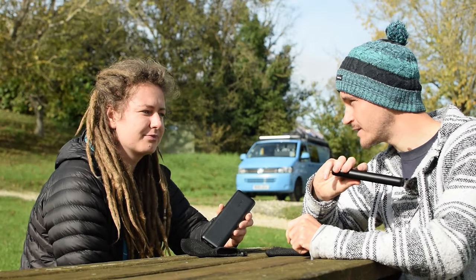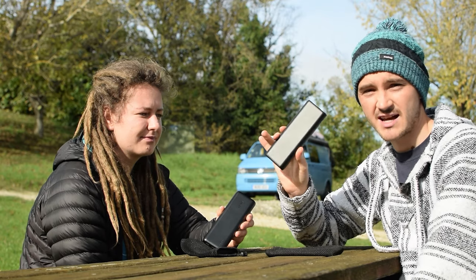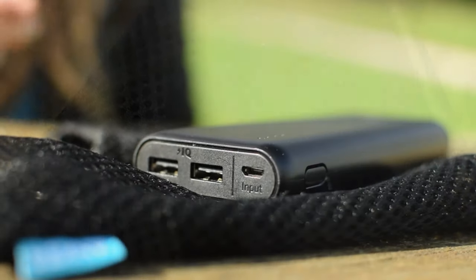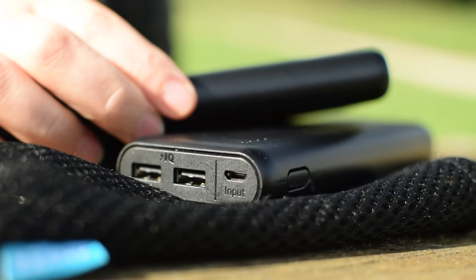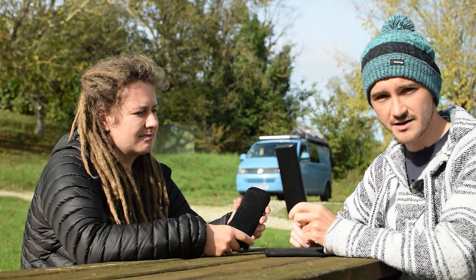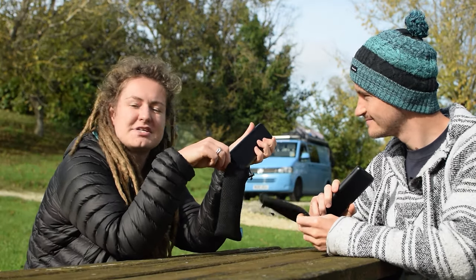These will recharge our phones multiple times. Obviously if we're making a video the camera will go through quite a few batteries, but that's not a problem because I just charge them in the rucksack. It does take a while to charge these back up to full, but we can charge them via our solar setup or through mains. They both have two USB outputs for charging so you can charge two phones at a time. The only con is they are quite weighty for their size — that's why we put them in the rucksack. Five out of five stars, and they come in a little carry bag for protection.